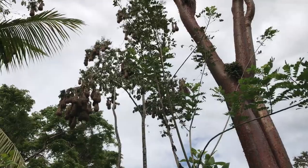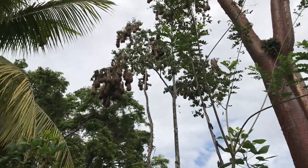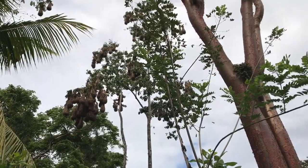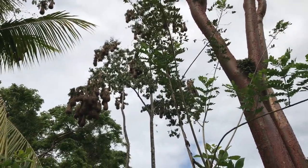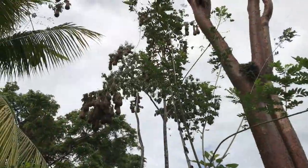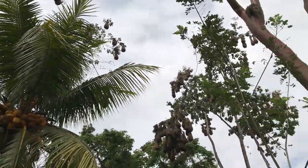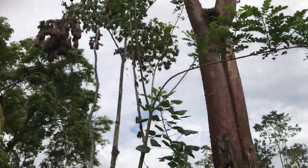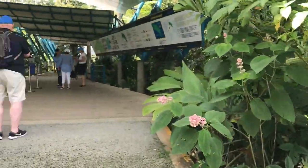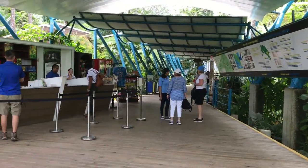Along the way we found these birds' nests — very unusual looking. Lots of birds! Look at those nests, I've never seen birds' nests like that. My grandchildren would love this. There's a snake but it's okay, it's dead. After about an hour of a bumpy ride, we have arrived at the entrance to the rainforest. This looks like a major attraction.